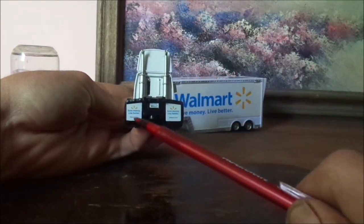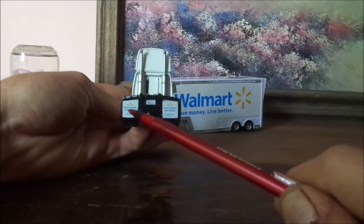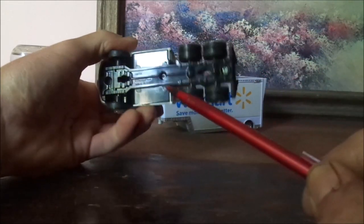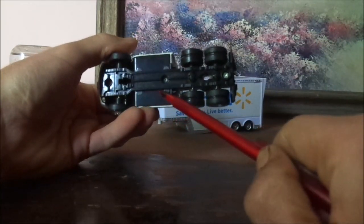And on the back, we have his license plate saying WALL-E, Walmart.com. And on the mud flaps, each one of them says Save Money, Live Better, Walmart.com. And on the undercarriage, it says Disney slash Pixar, Made in China, Mattel.